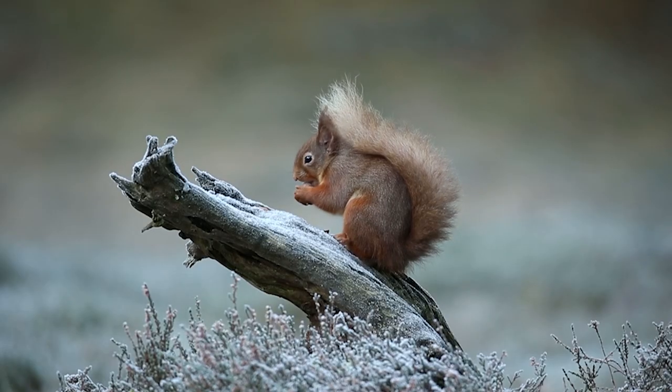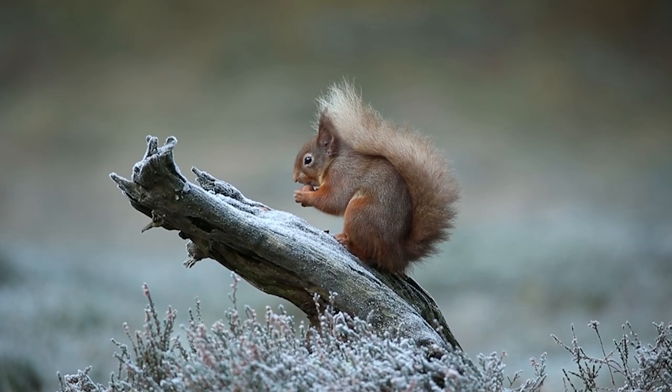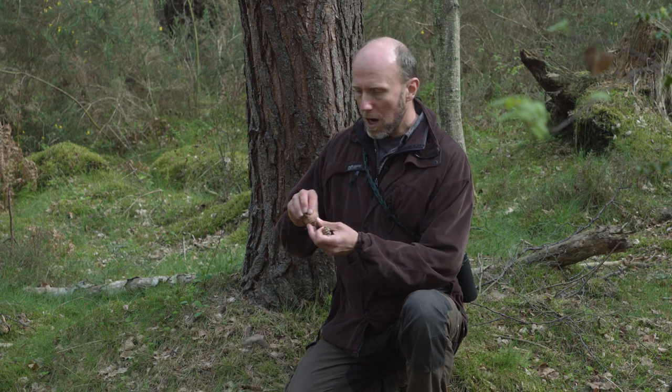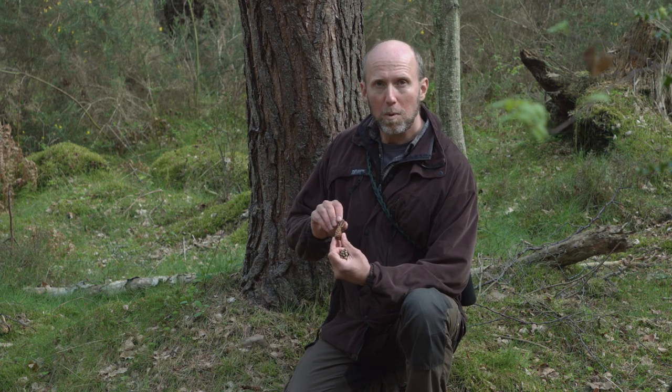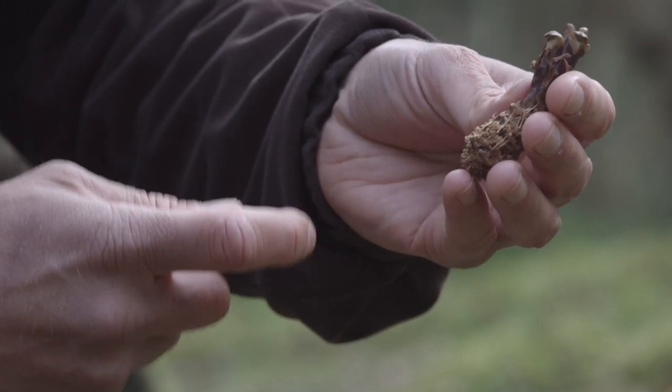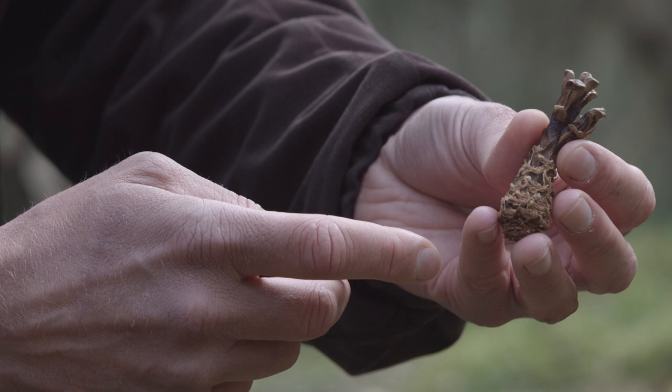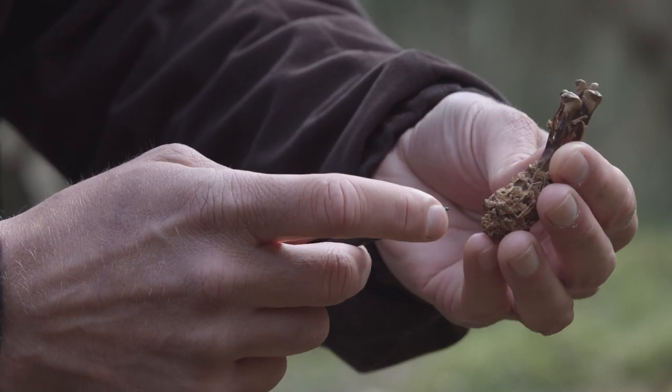Feeding signs are a really good clue. Squirrels have quite a varied diet. Here we've got a Scots pine cone that's intact, and here is a cone that's actually been opened up by a red squirrel — we can see it's been bitten down. What they're actually trying to get is the energy-rich seed inside the cone.